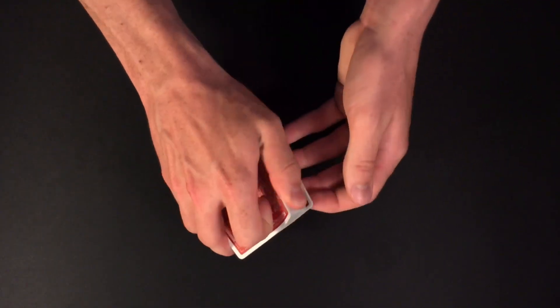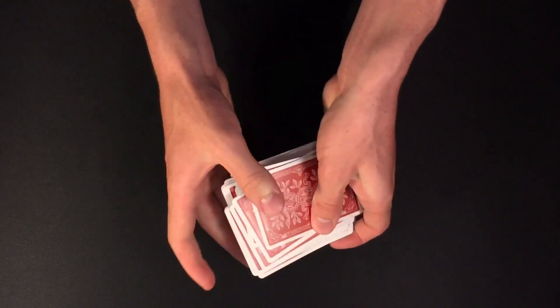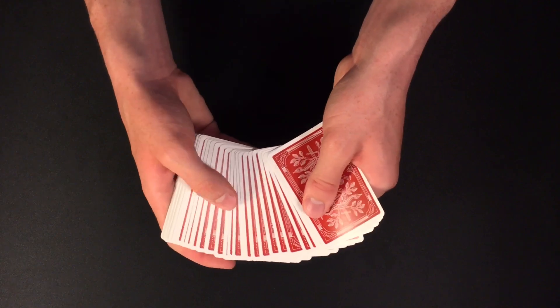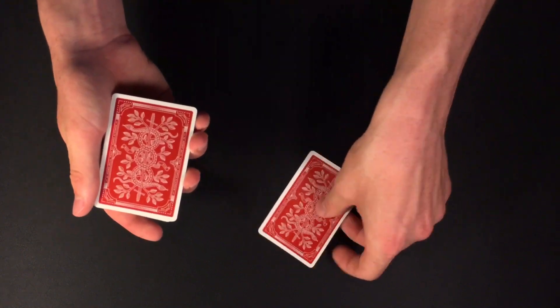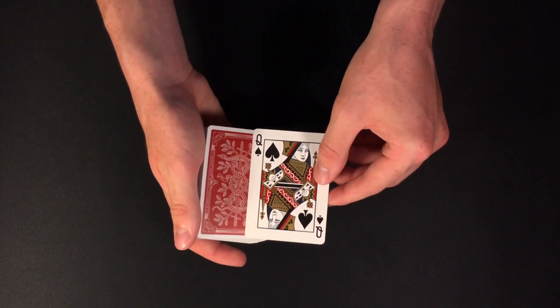Let's start off this trick just by shuffling up the pack, because I want to get the cards completely mixed up. Now at this point I would have my spectator make a selection, so they can go ahead and take out a card from the middle of the deck. Let's say my spectator chooses this card right here. It really does not matter — I can go ahead and see their card. In this case, my spectator's selection is the queen of spades.